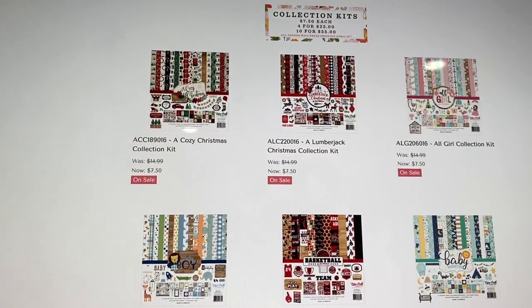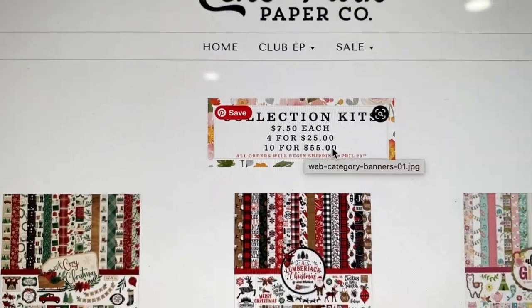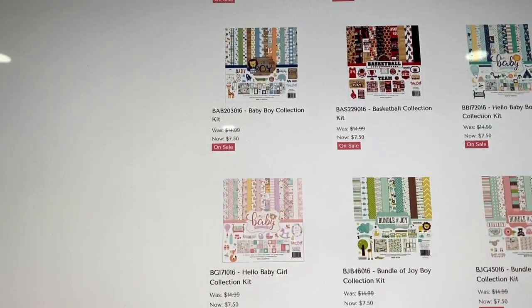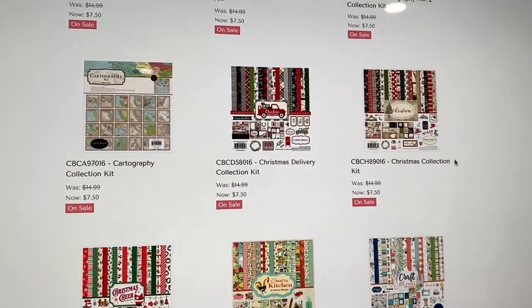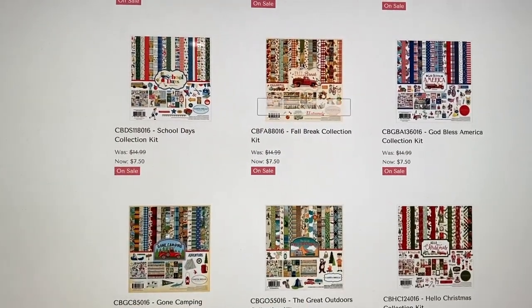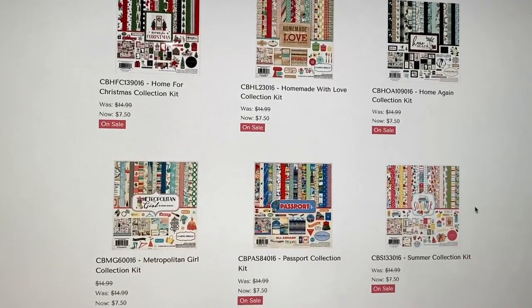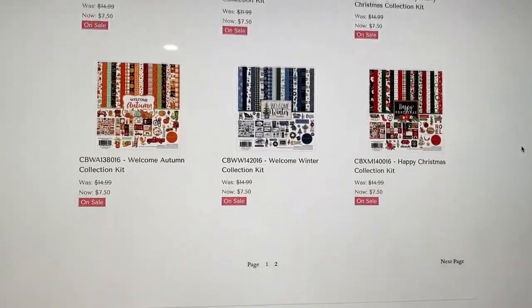They also have the collection kits — these are 12 by 12 collection kits that come with 12 sheets of paper and a sticker sheet. You get them for $7.50 each, or four for $25 — great deal — or even better, 10 for $55. There's Christmas, girl baby, boy, basketball, a school one, more Christmas, Fourth of July, God Bless America, fall, fall break, home again collection, plaids, fall, winter, Christmas, and summer market.